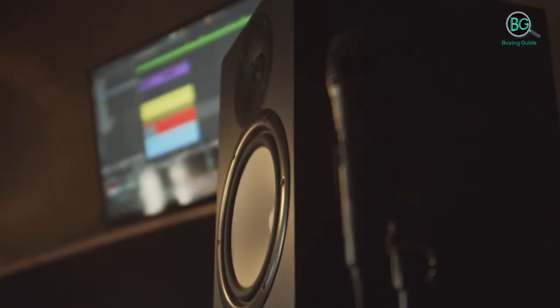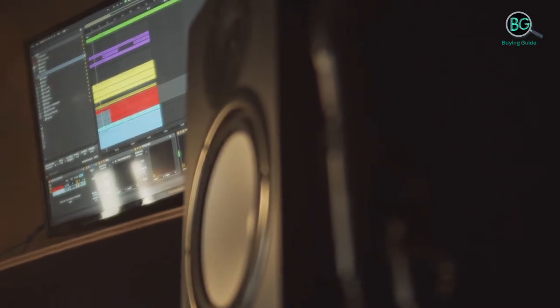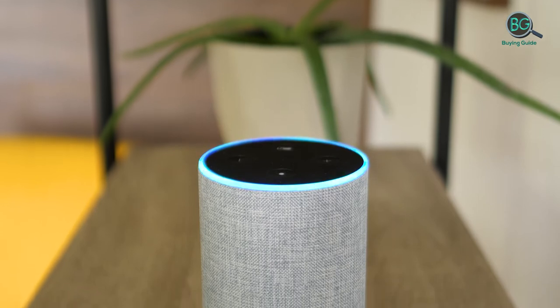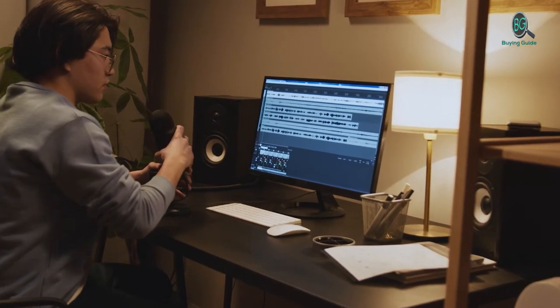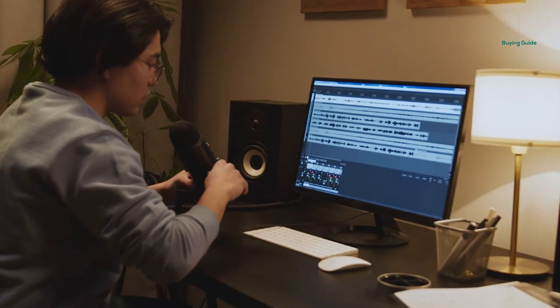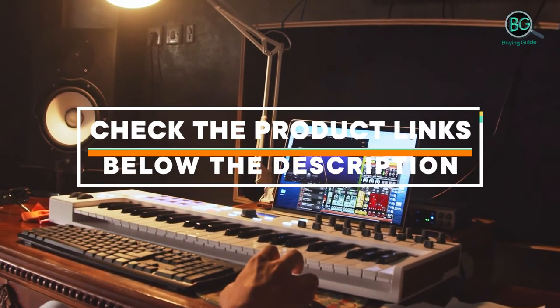In this review, we will be discussing in detail the best marine speakers available in the market today. This list was created based on my viewpoints as well as the cost situation in the market. So whether you need the best marine speakers, this list will show the products available for that. If you want more information and price, please check the product link below the description.